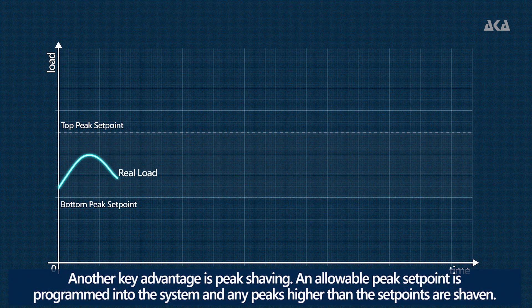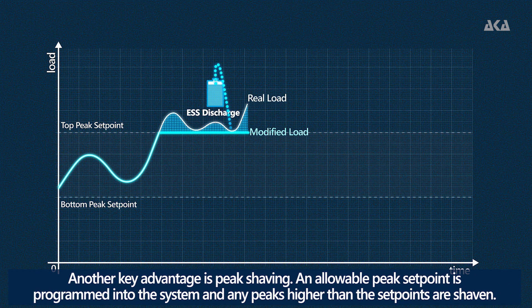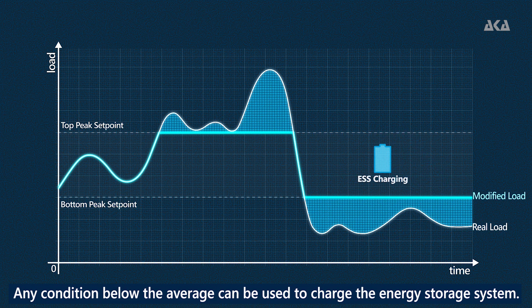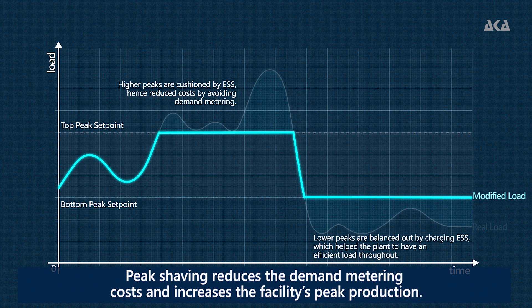Another key advantage is peak shaving. An allowable peak set point is programmed into the system and any peaks higher than the set points are shaved. Any condition below the average can be used to charge the energy storage system. Peak shaving reduces the demand metering cost and increases the facility's peak production.